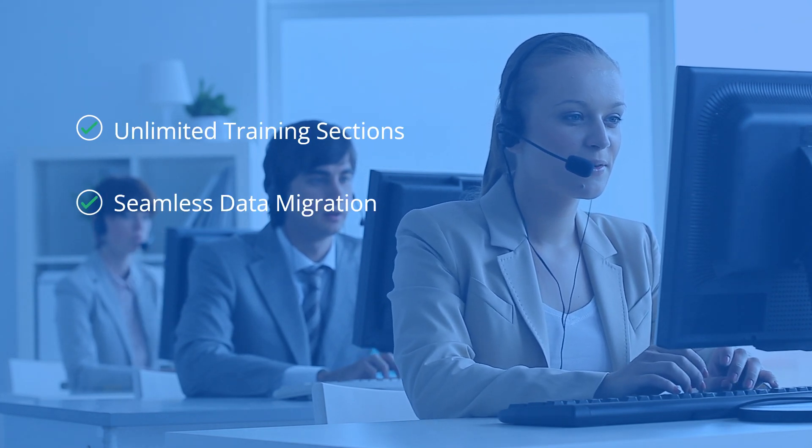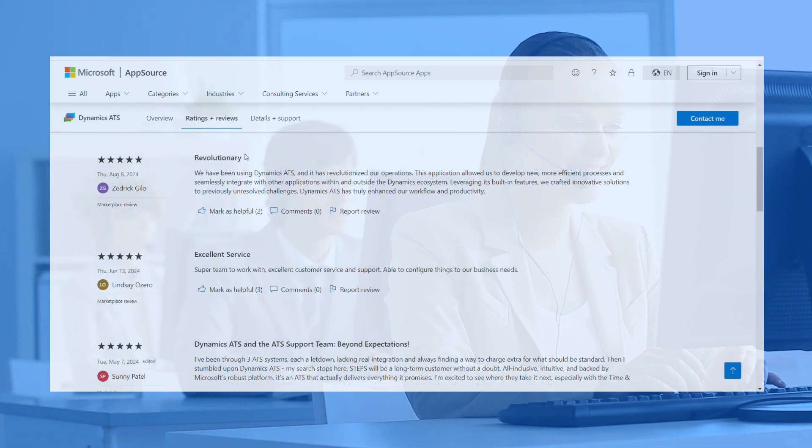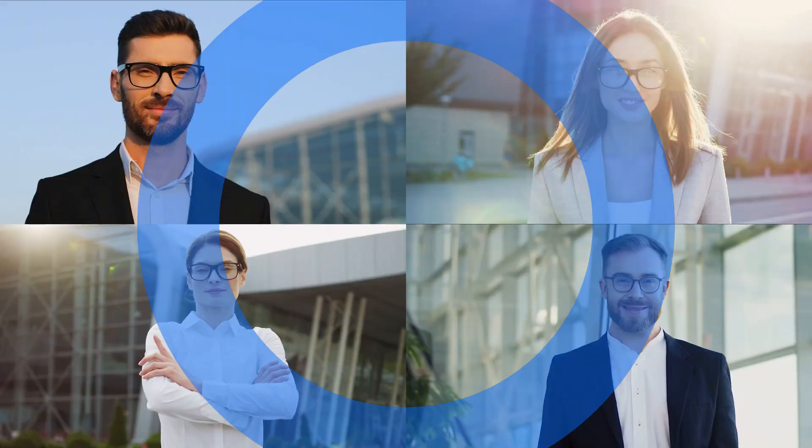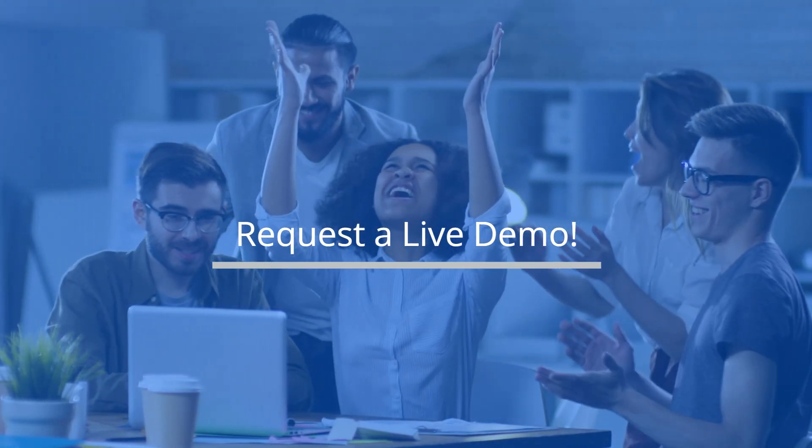We offer unlimited training sessions, seamless data migration, custom integrations, and five-star customer support. Ready to transform your recruitment? Request a demo today and discover effortless talent acquisition.